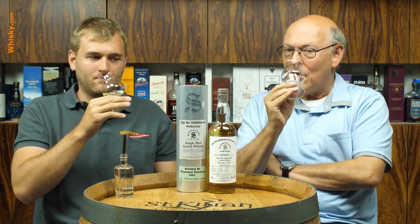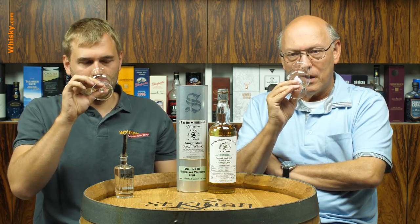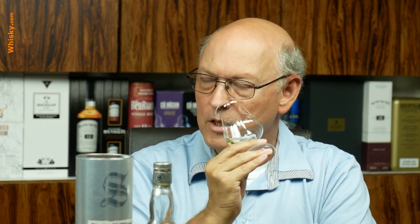Now it's lighter — more of the pear is coming through. It's a juicy, juicy pear. Some caramel in the back and some oakiness is there.